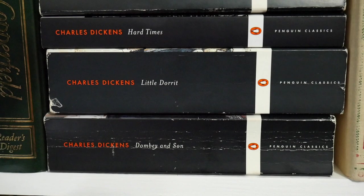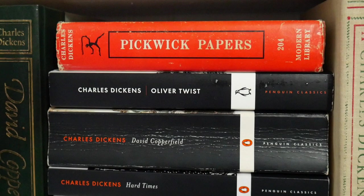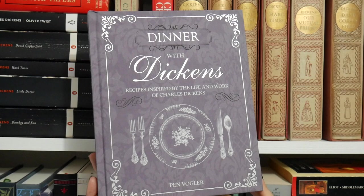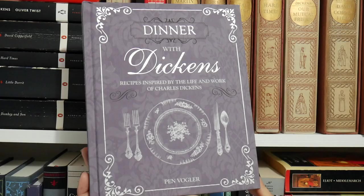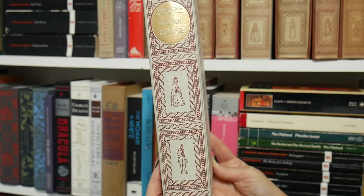I also have some Penguin paperbacks. I've been collecting these because when I reread some of the Charles Dickens, I'm going to annotate in them — they're great for that, and they're used anyway, so I thought that would work well. I also have this Dinner with Dickens that I picked up recently from Book Outlet. There was a sale and I thought it would be fun for Victober, so I'm going to be flipping through that one. Can't wait to do that.